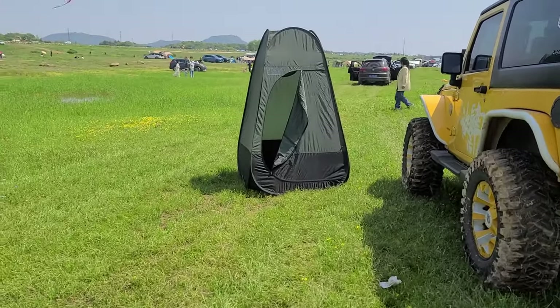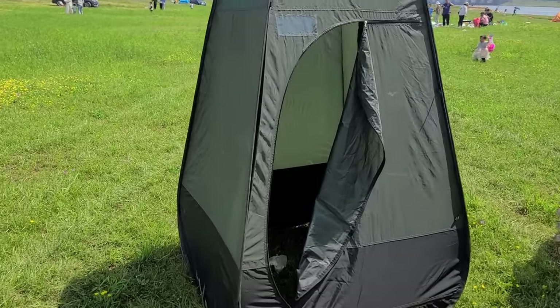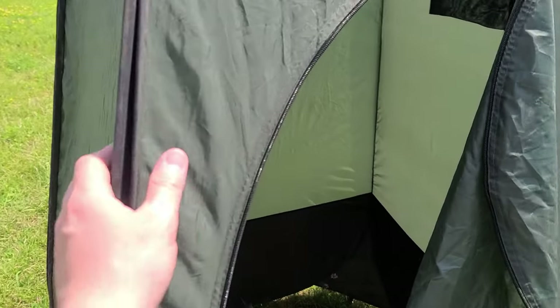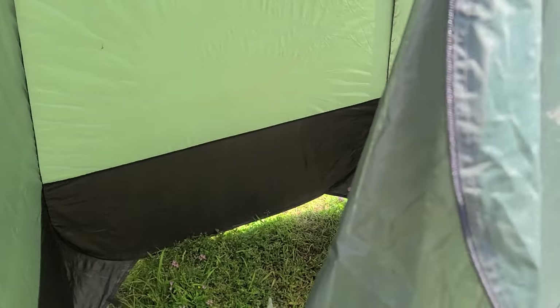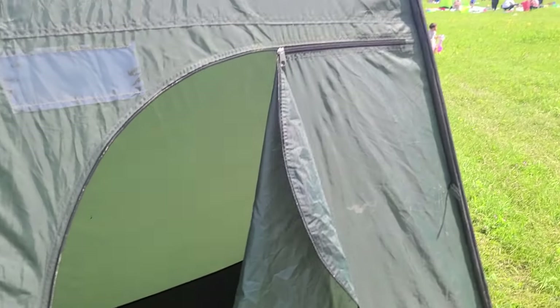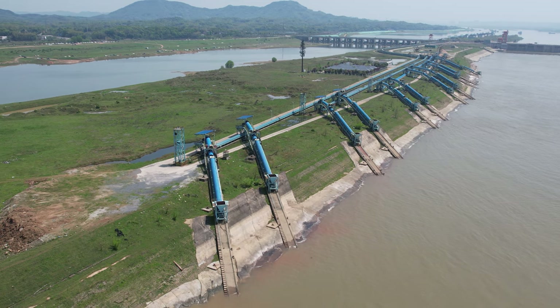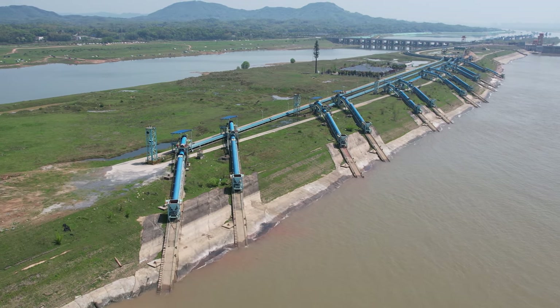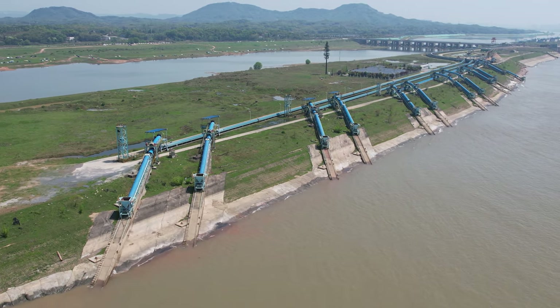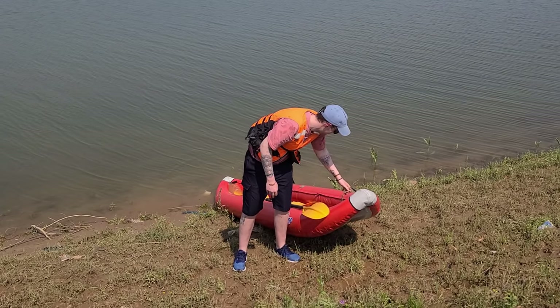We've also got a little mobile bathroom — you can do your business, then lift it and move it for the next person. The river we camped next to is the Xiang River, and from the sky I could see an island with some industry on it. My friend and I decided to take the boat and investigate further.